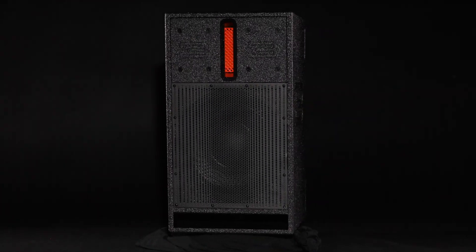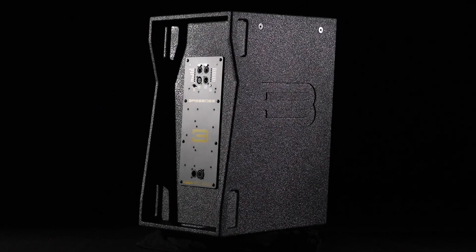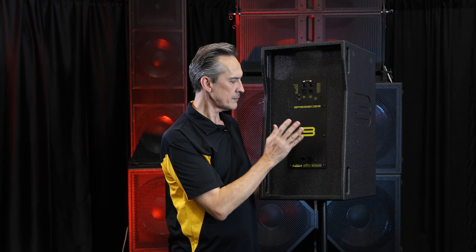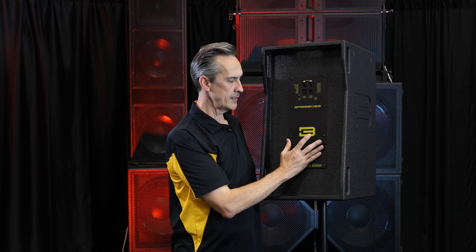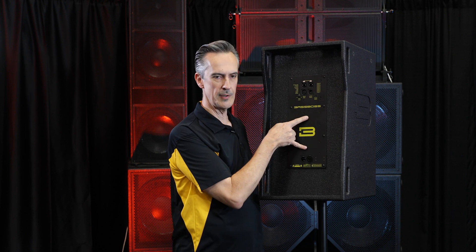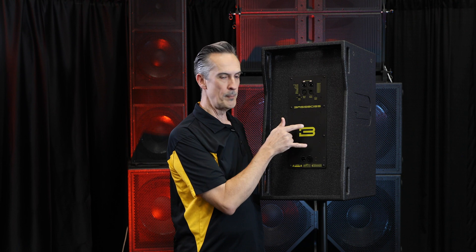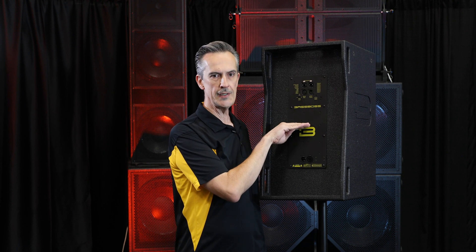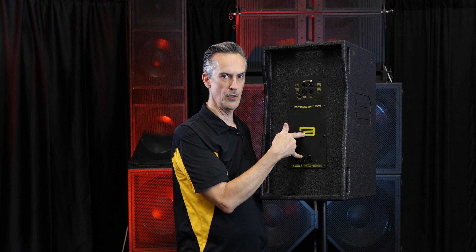This is a DV12. Although the cabinet hasn't changed and the components have not changed, we have changed the amplification and processing. The new amplification in the case of the tops is asymmetrical. The previous generation had symmetrical amps at 3000 watts. This amp output equivalent rating is 3200 watts. 800 watts are for high frequency, 2400 watts are for low frequency.